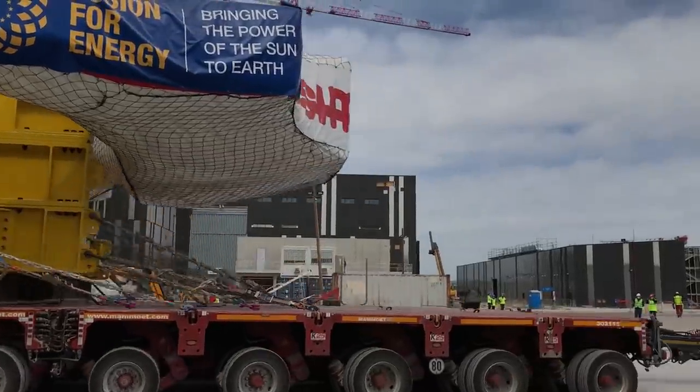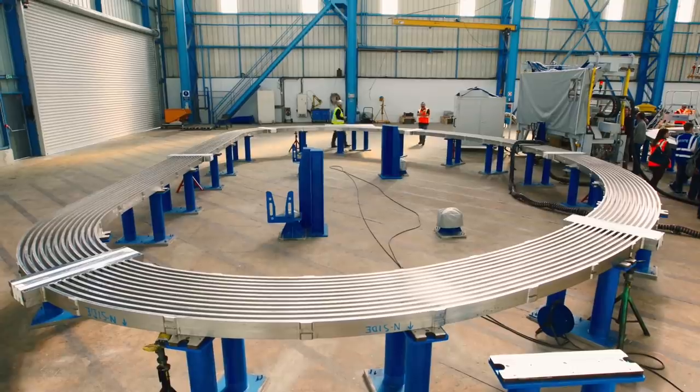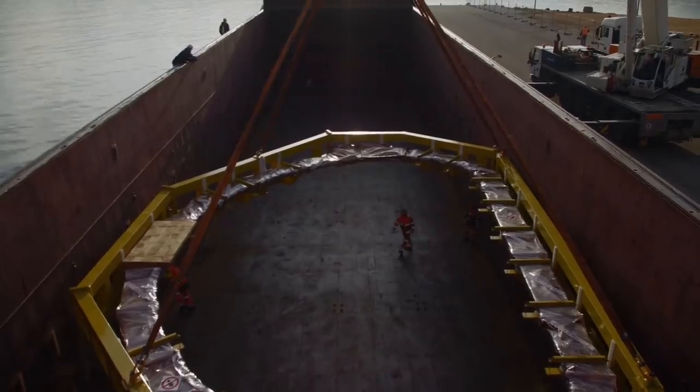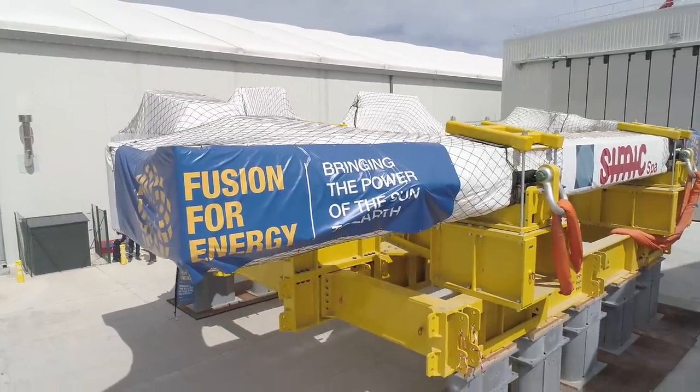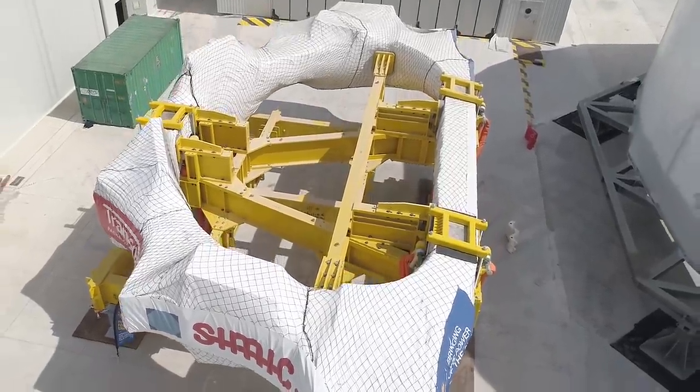The first TF coil, number 9, arrived from Italy last week, under contract from the ITER European domestic agency Fusion for Energy, who will build 10 of the 18 TF coils used in the ITER machine.